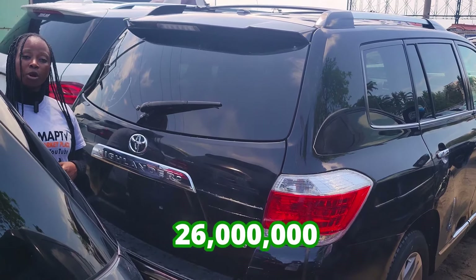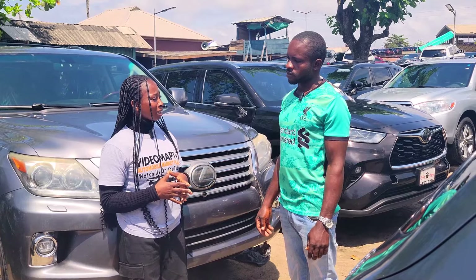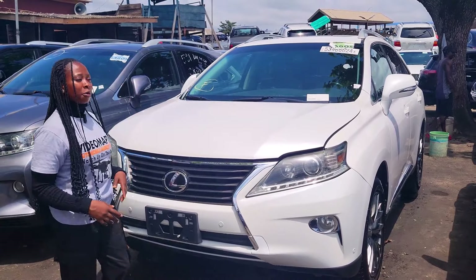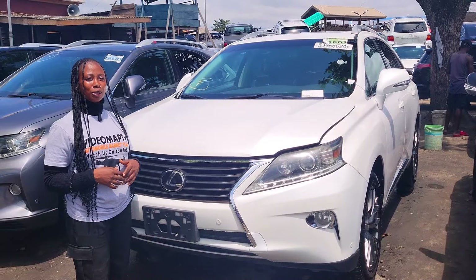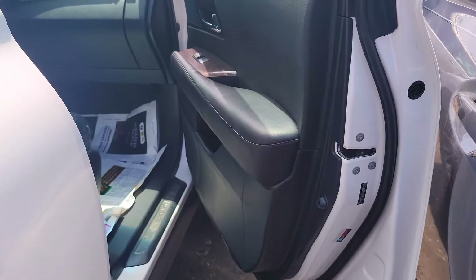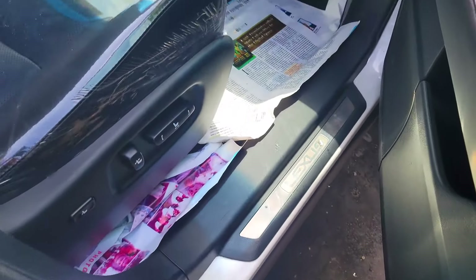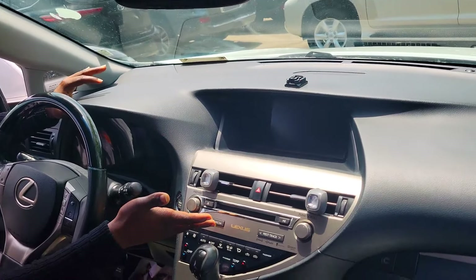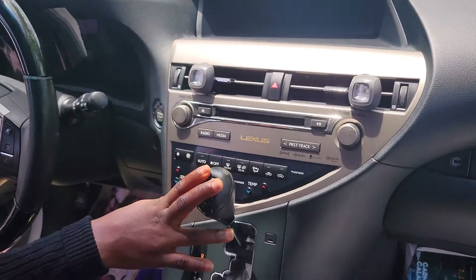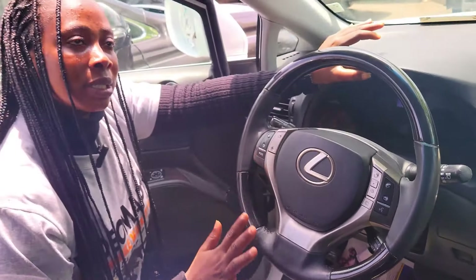This car is going for 26 million naira, it is slightly negotiable. Are your cars stolen cars? No. This is another foreign used Lexus RX 350 2014 model — 2GR-FE V6 engine with a ventilated black leather seat interior. Clean dashboard, reverse camera, sound system, factory-fitted AC, automatic transmission, two cup holders, pigeonhole, keyless entry.